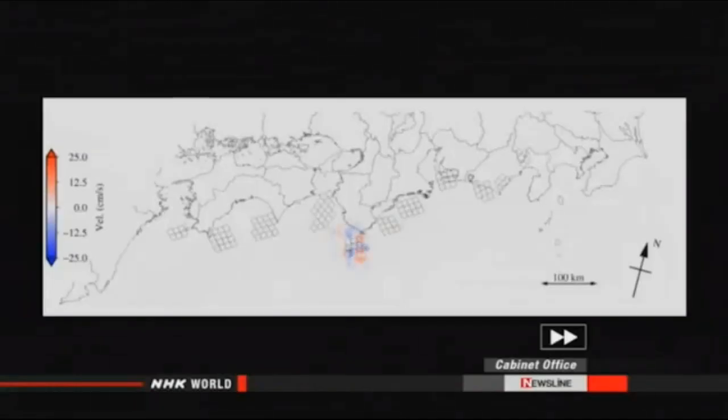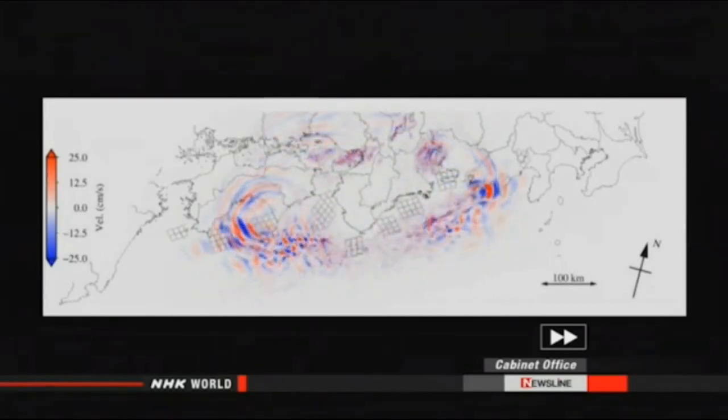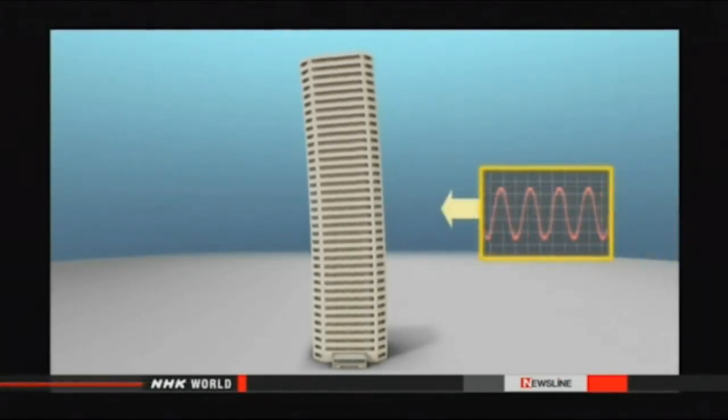Experts say the Nankai Trough is overdue for a big jolt. If a big earthquake hit this area, it could produce what scientists call long-period ground motion — ground movement during an earthquake that causes vibrations lasting a long time.